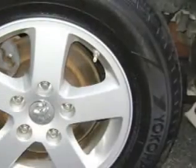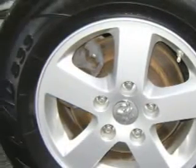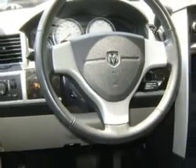Enjoy this utility van with features like electronic stability control, tilt steering wheel, cruise control, airbag deactivation, multifunction steering wheel, side airbag system, universal garage door opener, and much more. Get where you need to go, enjoy the drive, and have peace of mind in this 2010 Dodge Grand Caravan.